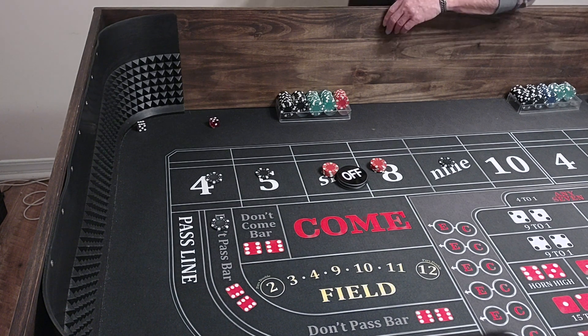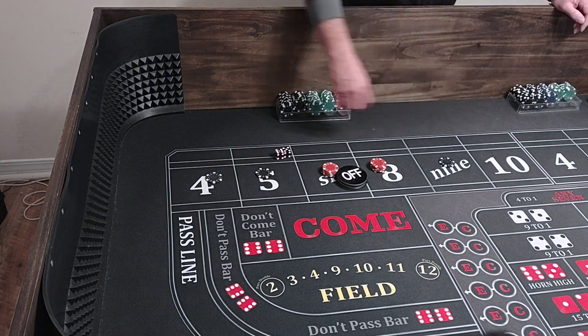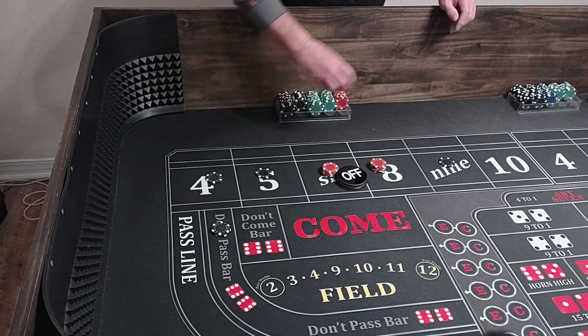Let's get it going. That's a 6-5 — seven, a loser right off the bat. So we'll go up to $200 on the don't pass.